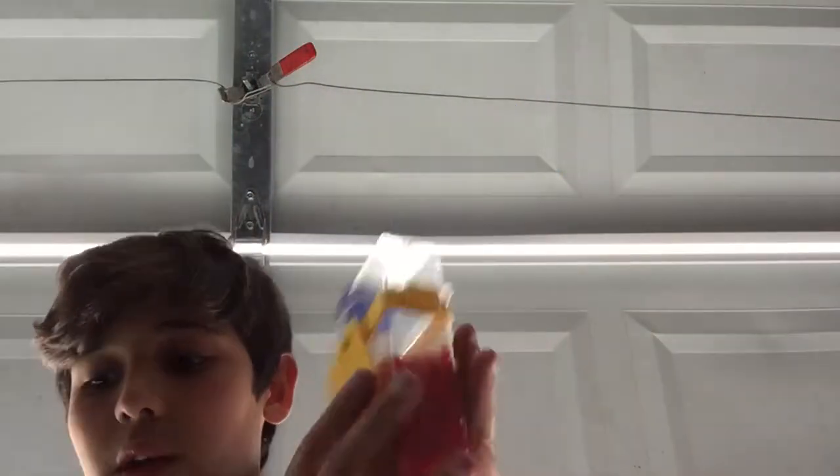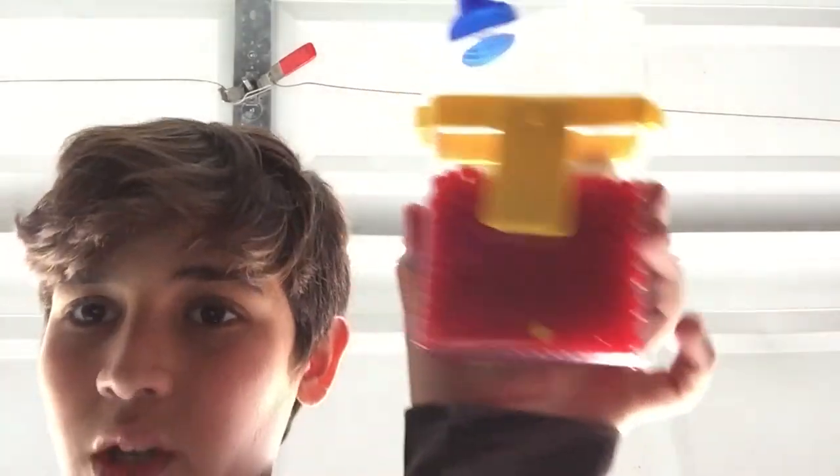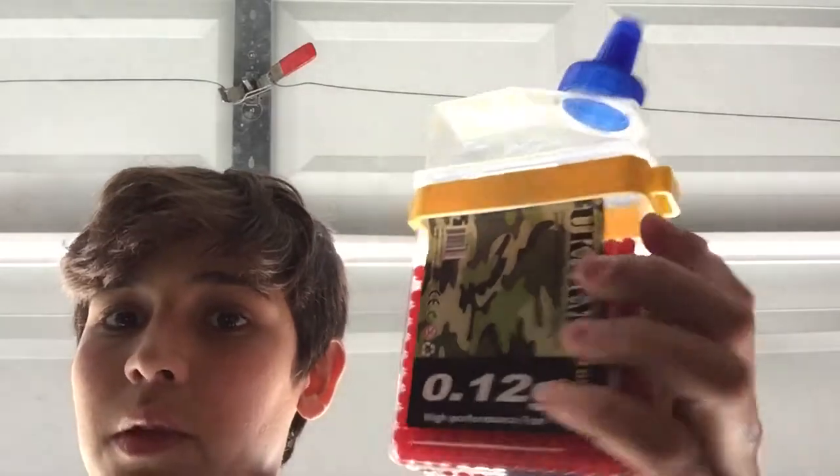I bought some BBs in LA too. My uncle got them for me — he has a bunch of BB guns — but his BB guns broke. As you can see there's only one yellow one in there.